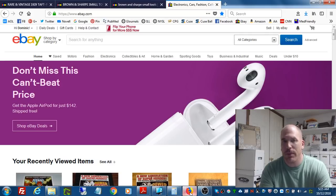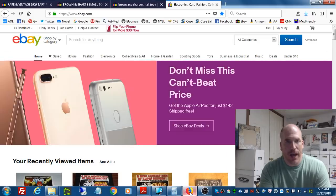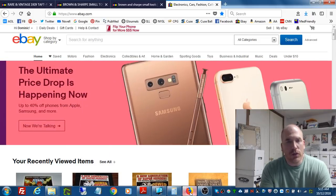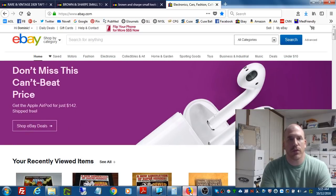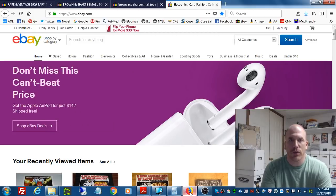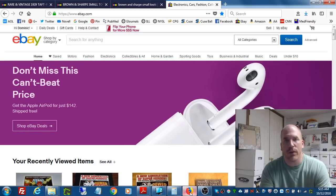Now if this has happened to you and that's why you're watching this video, or if you're just somebody starting out new at eBay and it hasn't happened to you yet, it's likely that one day it will happen. So what do you do when it does? What are your options? I want to go through those with you, because there are different repercussions depending on which option you select.